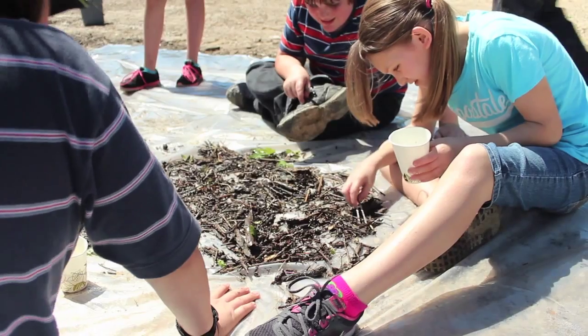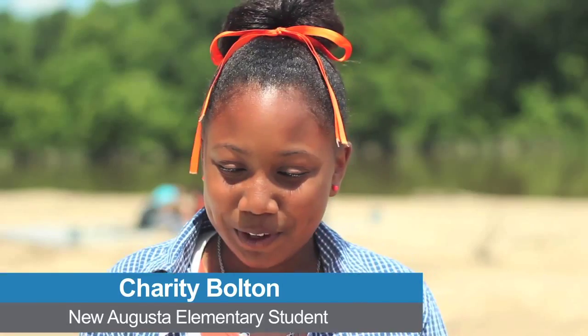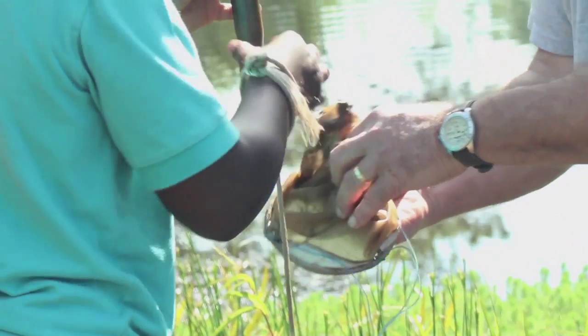We pick bugs out of sticks, look under the microscope, you can look at little plankton. In class you have to sit down all day and it is like you don't even get up, and here you get to just run around and do stuff that you like.